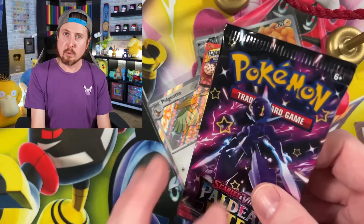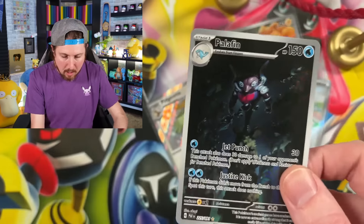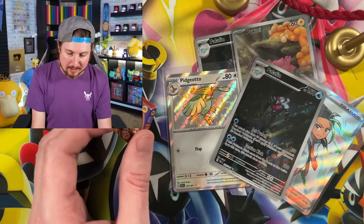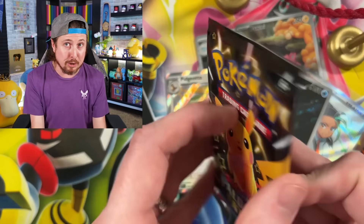Another shiny - going to a Palafen and a Zatu. Energy, put it in the filing cabinet, where we keep all the memories. Let's go ahead and sleeve up our Palafen. We've got four shiny Pokemon so far. Five hits. Two more packs left from the three packs.